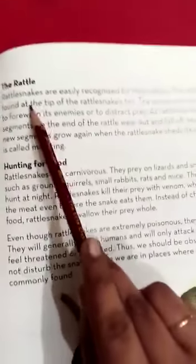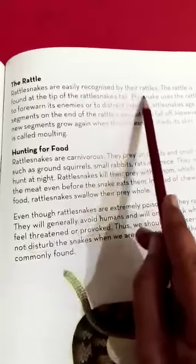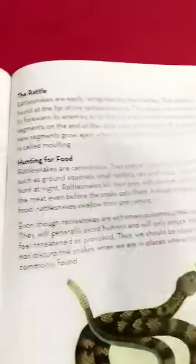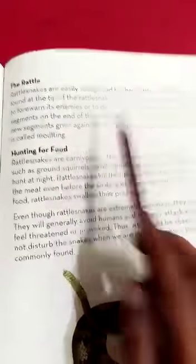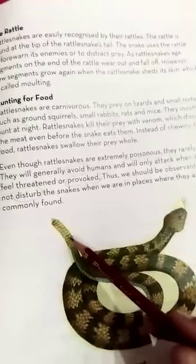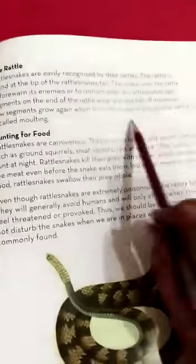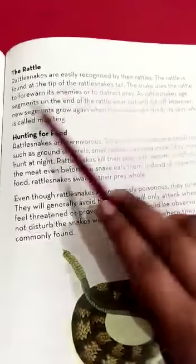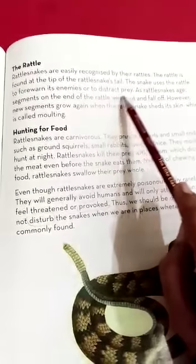The Rattle. Rattlesnakes are easily recognized by their rattles. The rattle is found at the tip of the rattlesnake's tail. Look — this is called a rattle. It is found at the tip of their tail, so it is called a rattlesnake. The snake uses the rattle to forewarn its enemies or to distract prey.